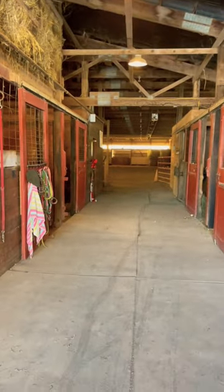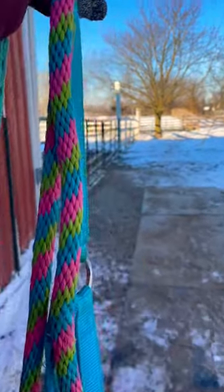Heading down the aisle into my feed room, and the first thing I'm gonna do is prep the food. I got my grain here and put them in the hanging buckets. I feed some horses outside and some inside, and now I'm gonna go grab everybody.